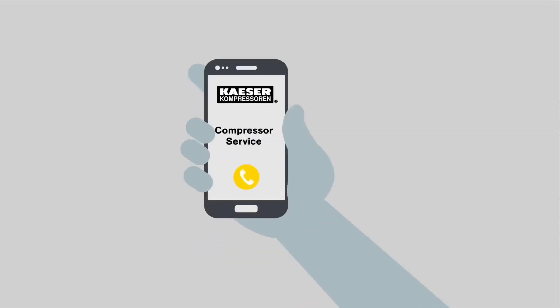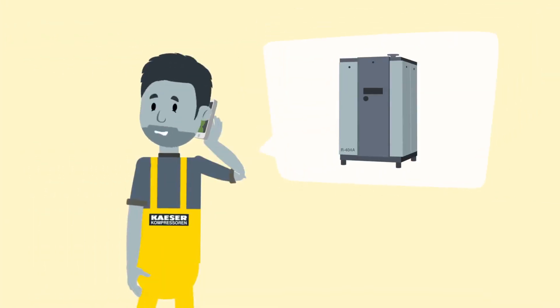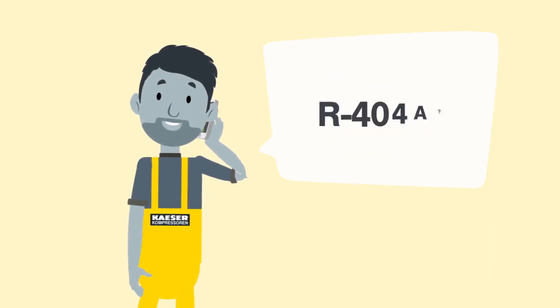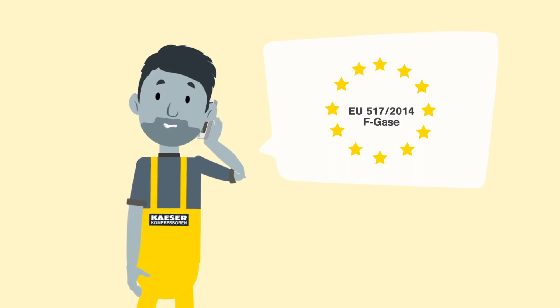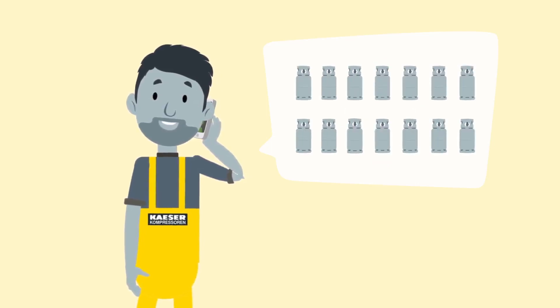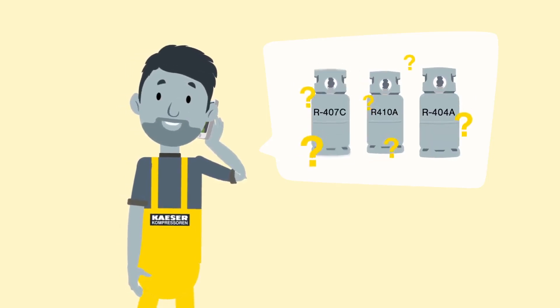But don't worry. The Kesa Compressoren specialists are at your service. An older refrigeration dryer using a less climate-friendly refrigerant like R404A is often not worth repairing. Due to the European F-gas regulations, supplies of refrigerants currently in use are running out. The most climate-damaging refrigerants are often impossible to find in the market and will be banned in the future.